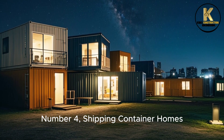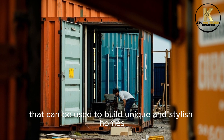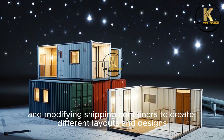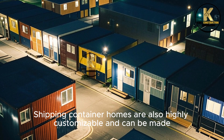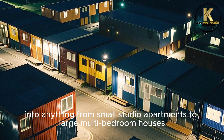Number 4: Shipping Container Homes. Shipping containers are a durable, affordable, and readily available material that can be used to build unique and stylish homes. These homes are constructed by stacking and modifying shipping containers to create different layouts and designs, and can be made into anything from small studio apartments to large multi-bedroom houses.